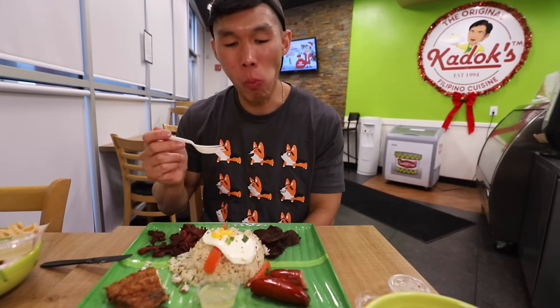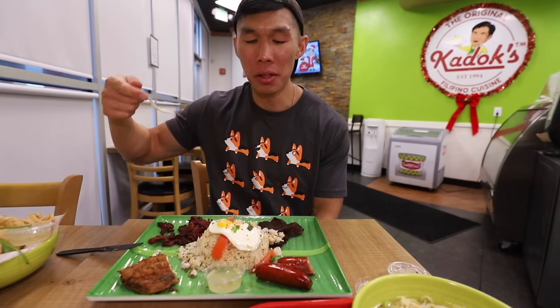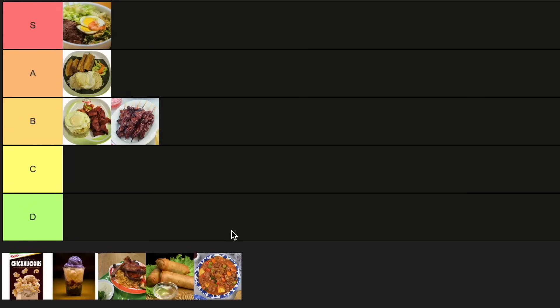Sausage — a little bit peppery, a little bit sweet, and smoky flavor. I like the fish the most, then the pork one, then the pork sausage, and then the beef. I would say this is like B tier. I think all of it pairs so well with the egg and the rice, the silog. I have to save room because we have so much more to eat still.